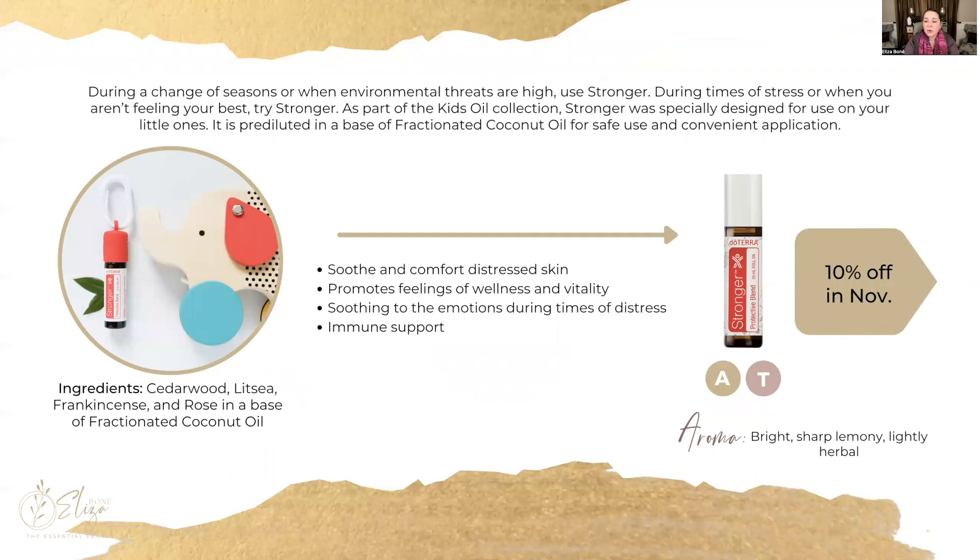Let's move on to the next promo for this month: the Stronger 10-milliliter protective blend for children. This is part of our children's collection and it's 10% off in November. It's great for aromatic and topical use. Now that we have changing seasons and higher environmental threats, you want to teach your children how to use Stronger. You can also use it when they're stressed out or not feeling their best. It's pre-diluted with a convenient application.